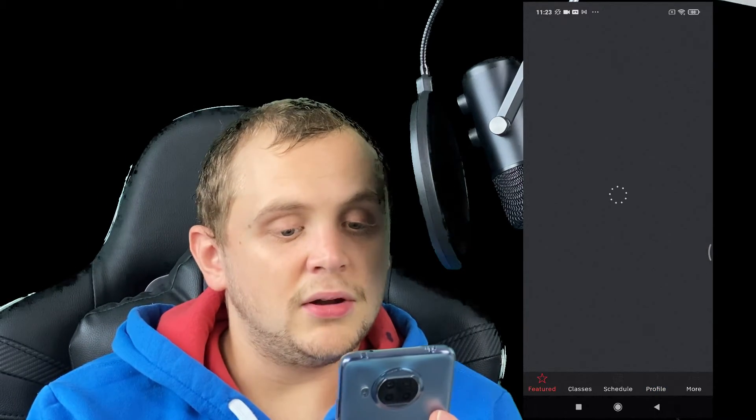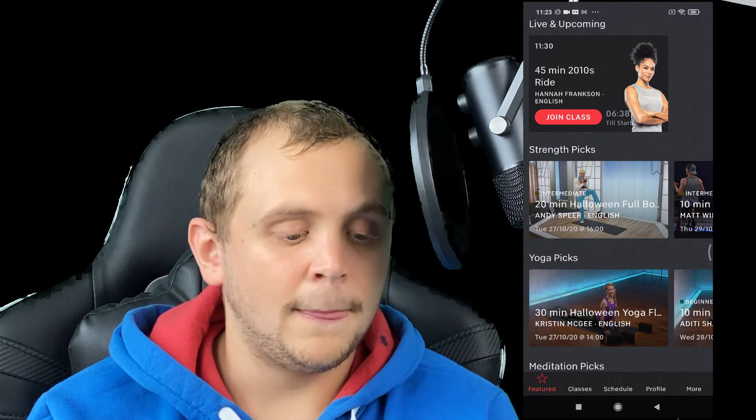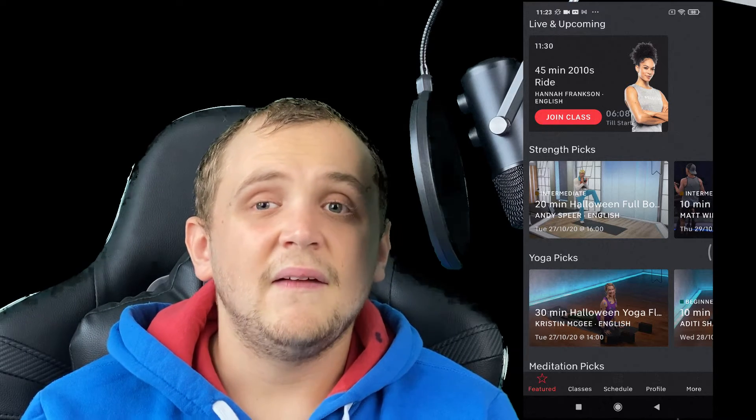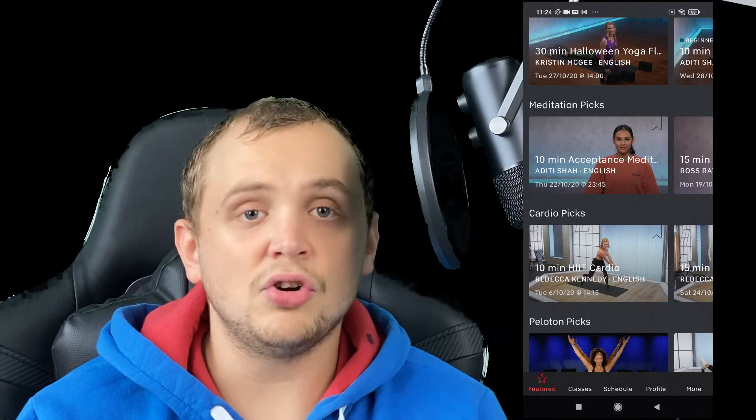If we go to the featured tab, we can see what's coming up today. There's a 45-minute 2010s ride right now — these are mainly built for the bike, but we can see that we can join these classes. These are all live classes you can do on the bike and the treadmill, but technically you don't need the bike or treadmill to do them. You can do all of these without them — you just won't have the resistance and cadence data for the bike. You have to set those manually. It's a little more work, but for £12.99 a month instead of nearly £90 a month, it's a big, big difference.